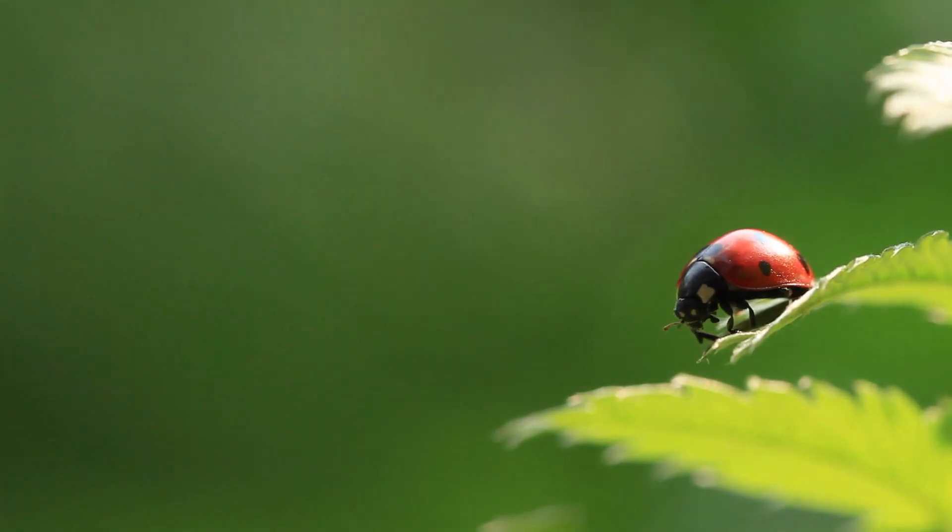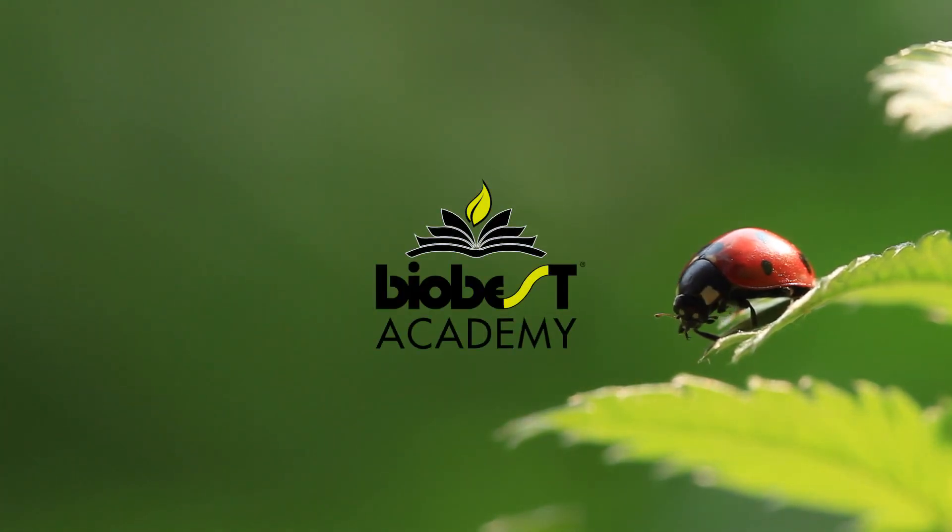Welcome to the BioBest Academy learning platform. This short video will introduce you to the features and benefits of the system.